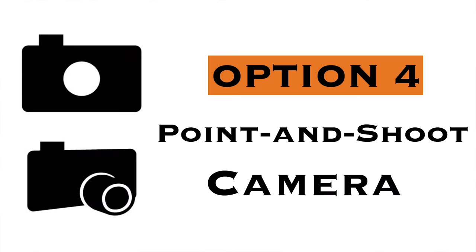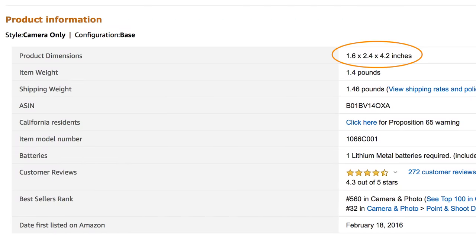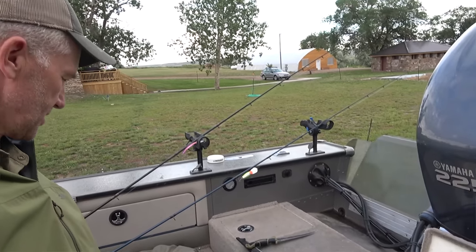The next option is a point-and-shoot style camera. These are small compact cameras, but a lot of them have a flip screen so you're able to film yourself. A couple of pros: they're super small, super lightweight, fit in your pocket kind of like a smartphone, and a lot of them have really great video features while also allowing you to film yourself without needing someone else there to film you.